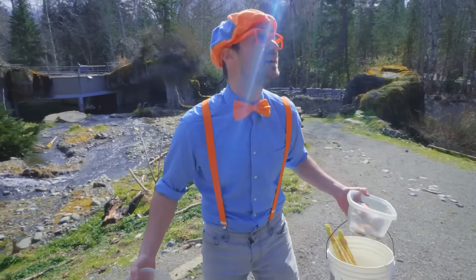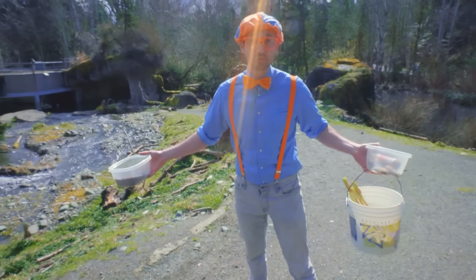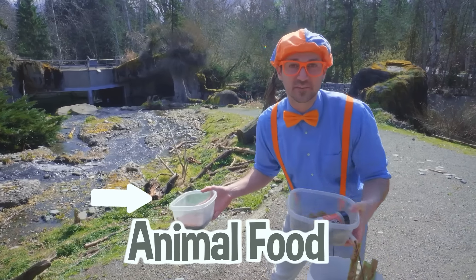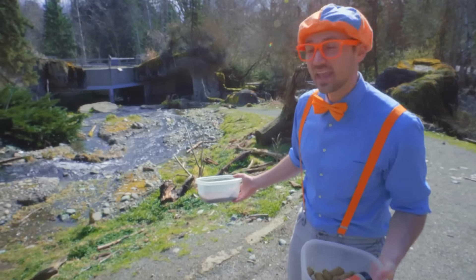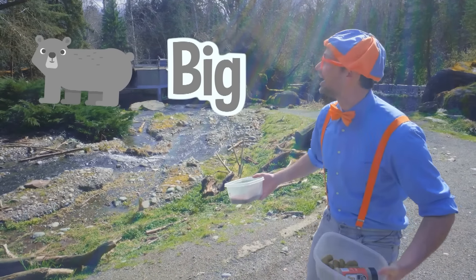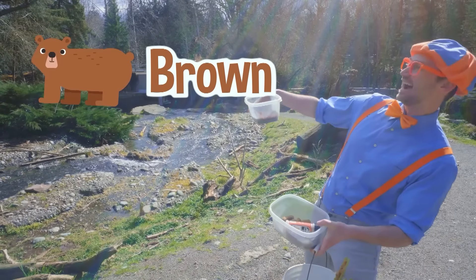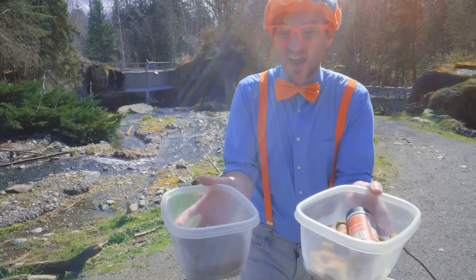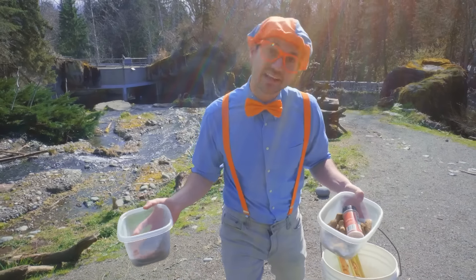Look at this place. This habitat looks like Alaska, or the Pacific Northwest, or Canada. I have some enrichment for this animal. Let me have you guess what animal this habitat is for. It's a bear - a real big bear. It's brown. It's a grizzly bear! I got permission to spread this food and enrichment out so the bear can enjoy it. Let's go!